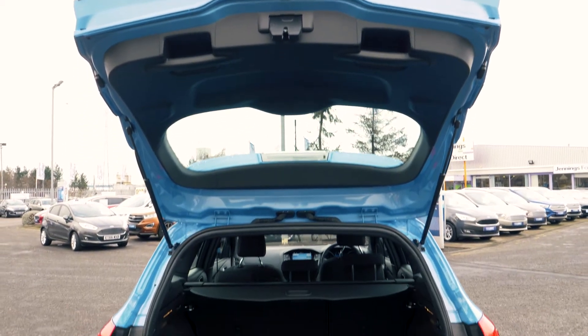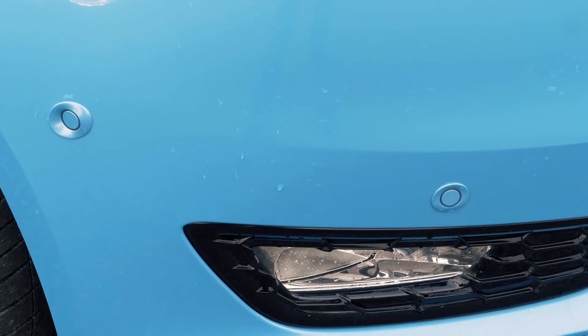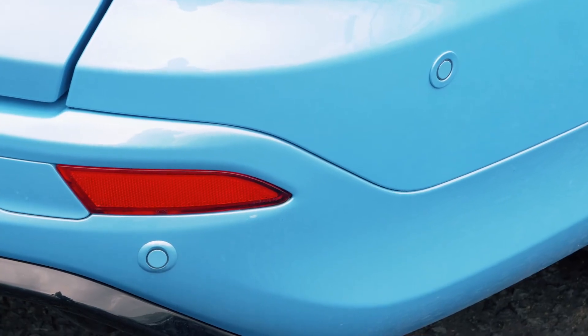There is plenty of boot space available, enough for everyone's needs. Front and rear parking sensors are also included to help you out in tight situations.